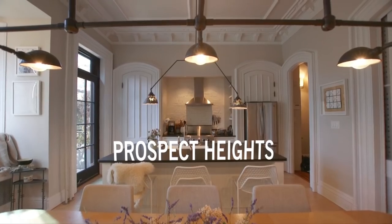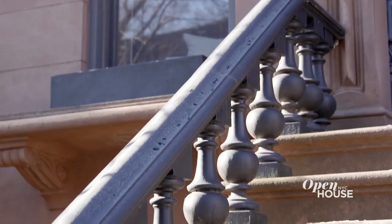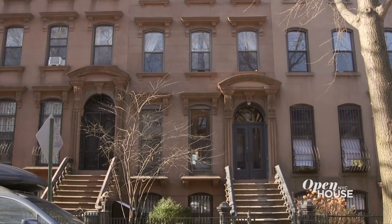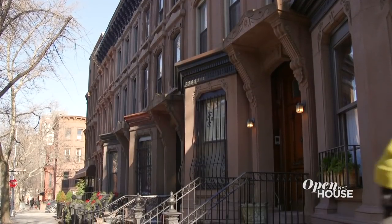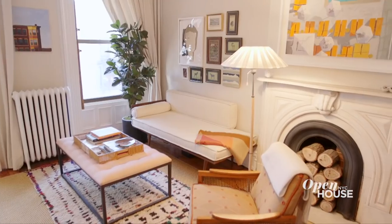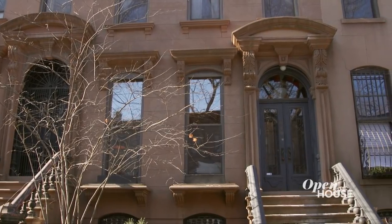Welcome back. Now we're in the Prospect Heights neighborhood of Brooklyn for a look at how designer Louisa Roeder married the original details of her Brooklyn brownstone into her eclectic and contemporary aesthetic. I'm Louisa Roeder, a Brooklyn-based interior designer, and welcome to my home.